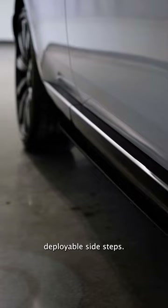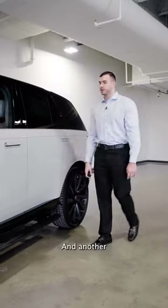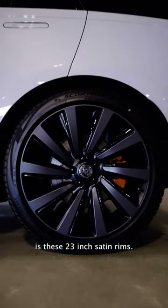A feature that I love on this car is these deployable side steps, and another beautiful feature on this one is these 23-inch satin rims.